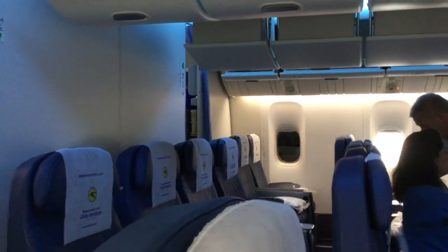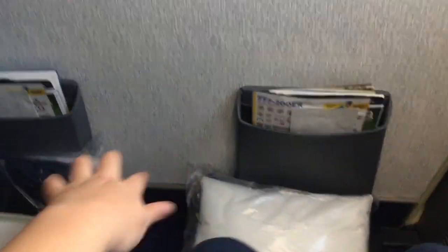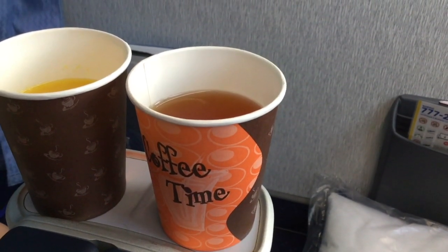After an extremely hectic and unorganized boarding process, we are now on board. Seats are in a 2-4-2 configuration. Each seat has its own pillow and blanket, and legroom in the bulkhead seats is amazing. There's a storage compartment and a cup tray, and here's where your magazines are and the armrest. For the pre-departure drink, I got apple juice.